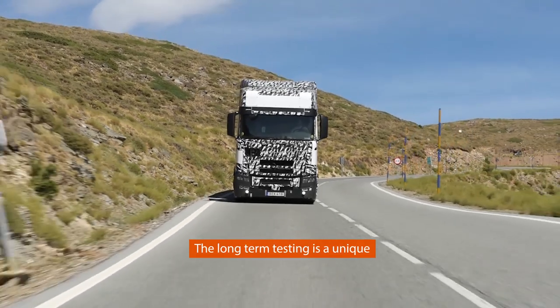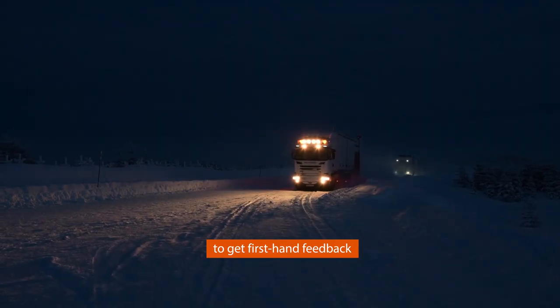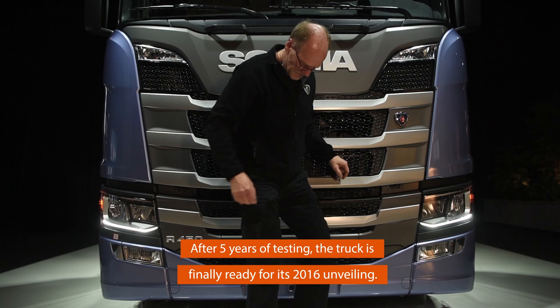The long-term testing is a unique opportunity for the guys at R&D to get first-hand feedback from an experienced driver. After five years of testing, the truck is finally ready for its 2016 unveiling.